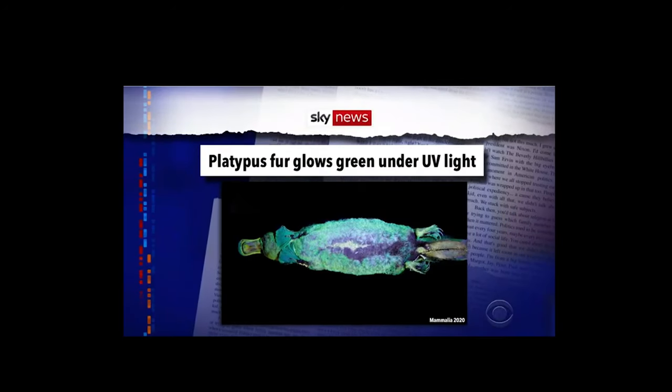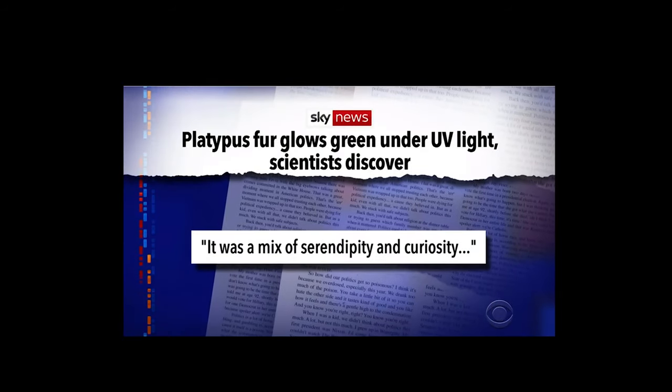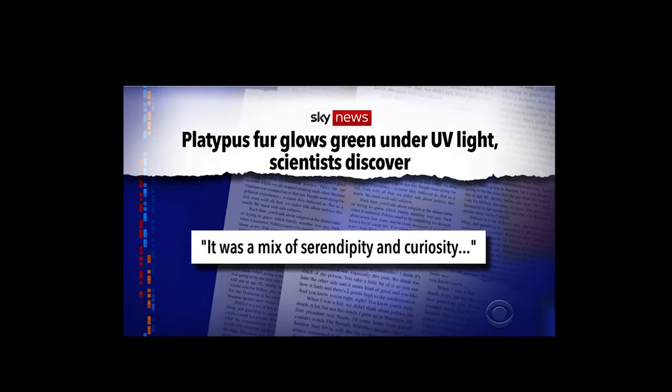A new report has found that platypus fur glows green under UV light, which is going to make for a super messed up scene on CSI Brisbane. Now, you might ask why these researchers were shining UV lights on platypuses. Well, as one of the researchers explained, it was a mix of serendipity and curiosity — which is a lot of fancy words just to say 'me and Dale got high in the lab.'